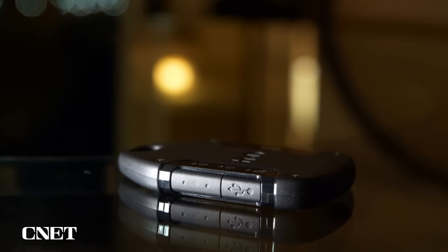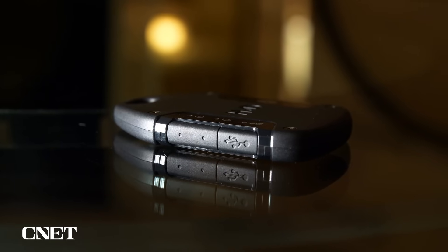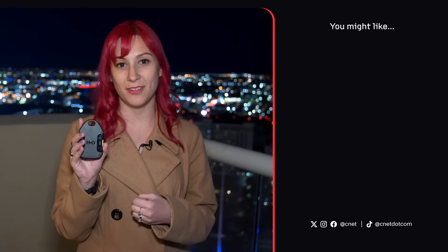This is the HMD Off-Grid, and it's one of the coolest little gadgets I've found here at CES. I really like how it adds more functionality to your phone without requiring you to get an entirely new device. I think it could be very useful for people who go on a lot of hikes and spend a lot of time outdoors. But what do you think about it? Let me know in the comments. Thanks for watching and I'll see you next time.